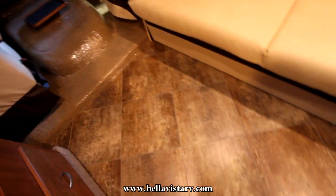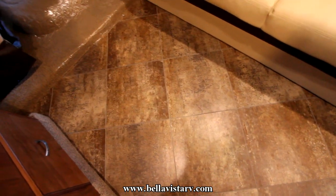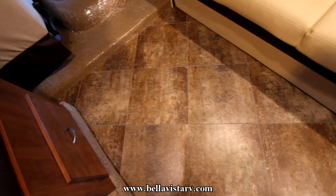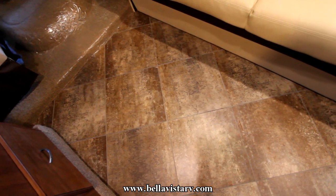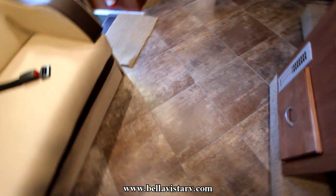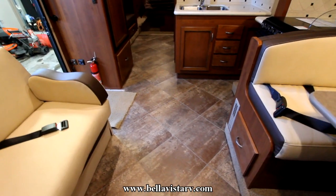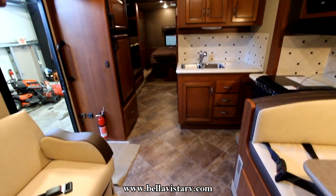As we walk through inside, I want to show you the floor. Our floor is an individual composite tile that's laid down — it's a nice thick tile instead of linoleum — so you're going to get lots of years of use and it really takes a punishment, especially if you have a lot of kids and guests around.